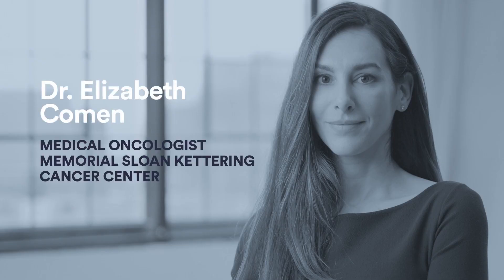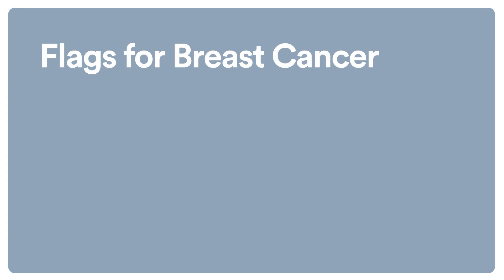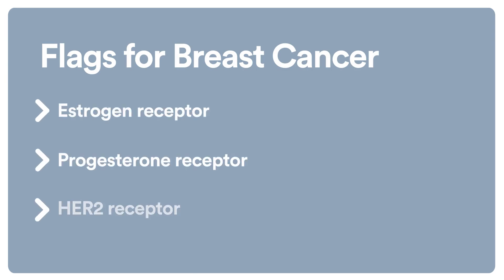There are three big categories of the way that a pathologist, a medical oncologist, and a surgical oncologist might think about how we treat breast cancer. Every cancer cell may have some flags on the outside of it, and these flags help us identify unique features associated with the cancer. The three most common flags that we look at in a pathology report are the estrogen receptor, the progesterone receptor, and the HER2 receptor.